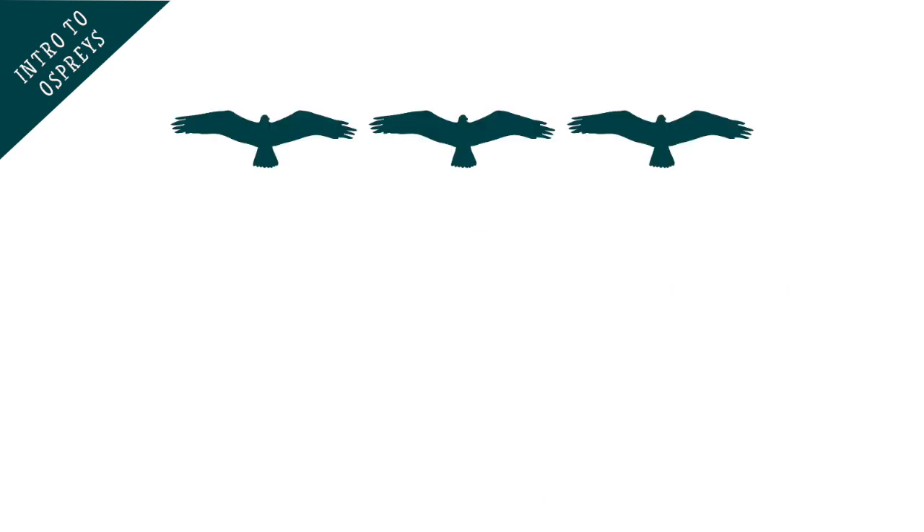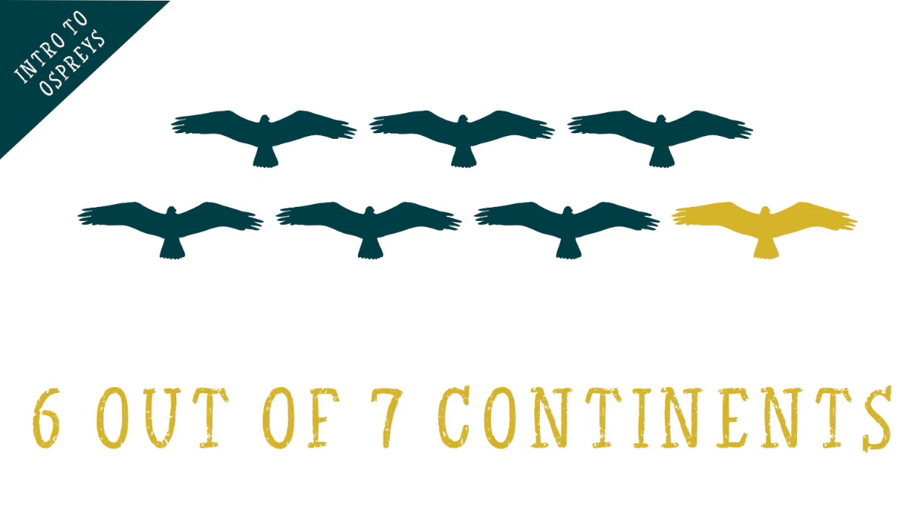But there are ospreys all over the world, on six of the seven continents — all but Antarctica — at least at some point in the year.